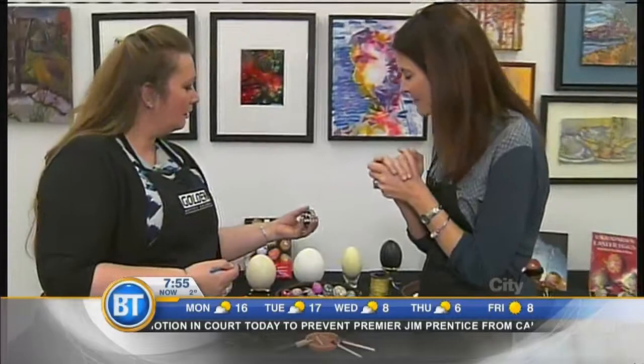I find this absolutely fascinating that there's a story behind every egg, every color, every shape. Donna, walk us through some examples of that.